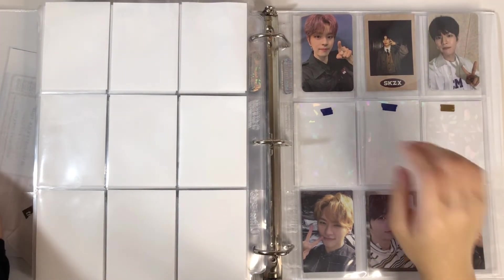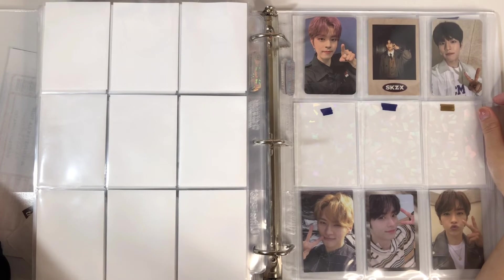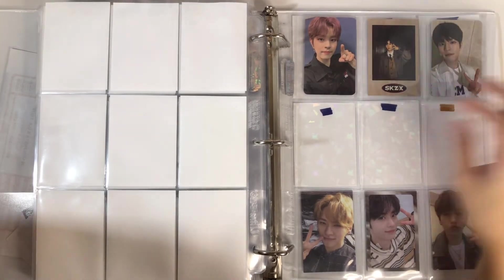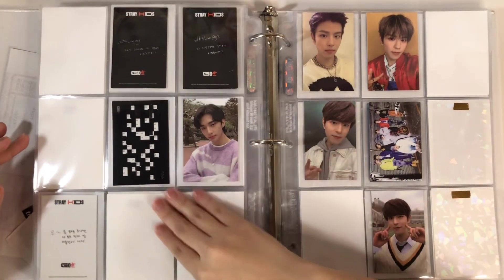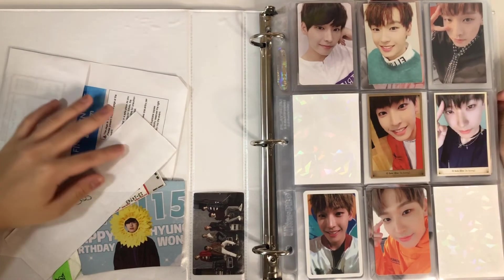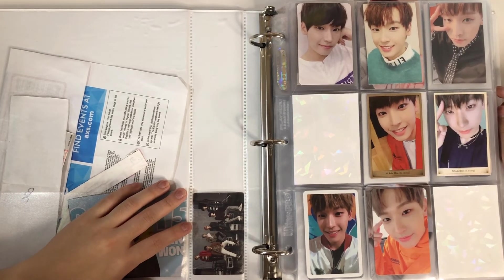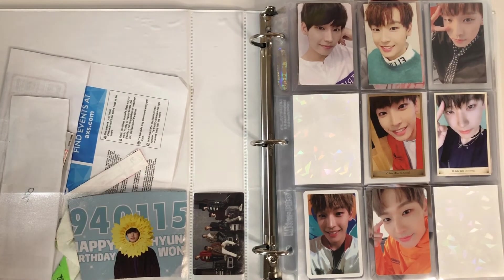That's it for this binder and for the whole video! I didn't have that much to put away but I'm so happy. Looking at the cards on this page — he is so pretty. I have a lot of packages on the way with more Stray Kids photocards, so you're going to be seeing a lot of them. My account is slowly turning into a Stray Kids account. Anyway, thank you for watching — bye!